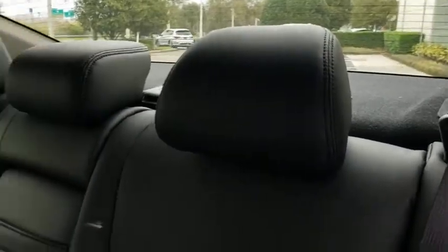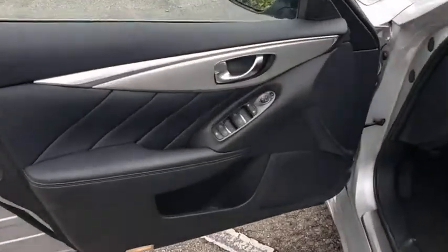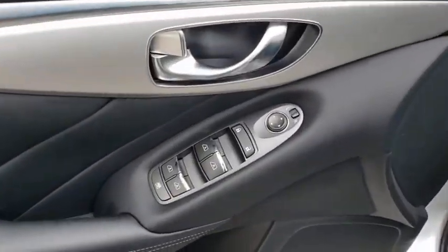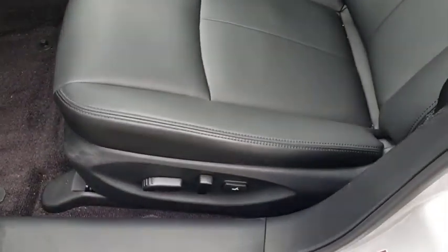Bluetooth, leather wrapped steering wheel, adjustable steering wheel, power steering, cruise control, auto dimming rear view mirror, floor mat, keyless start, aluminum wheels, four-wheel disc brakes, AM FM Stereo Radio. Your new ride is just a phone call away.